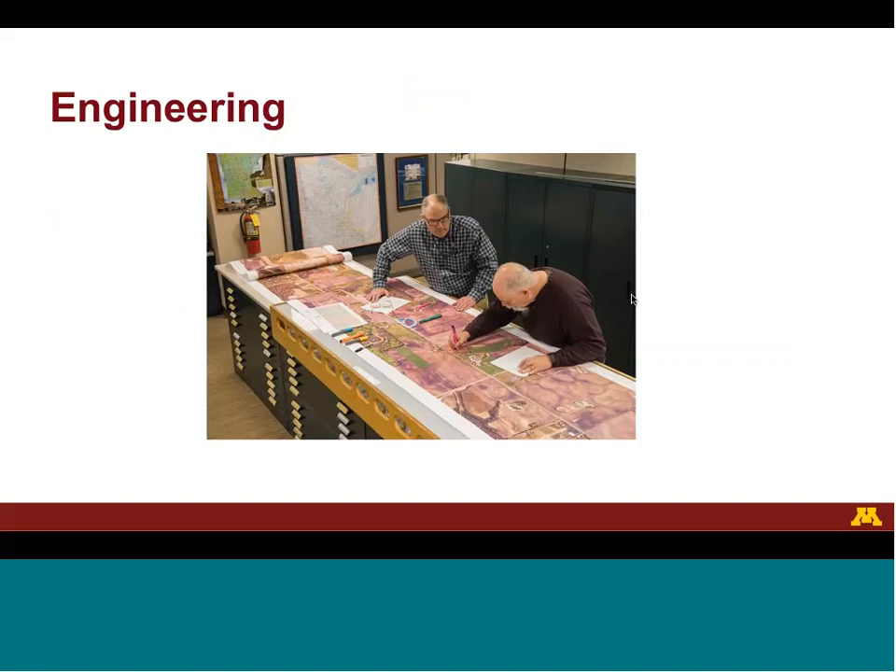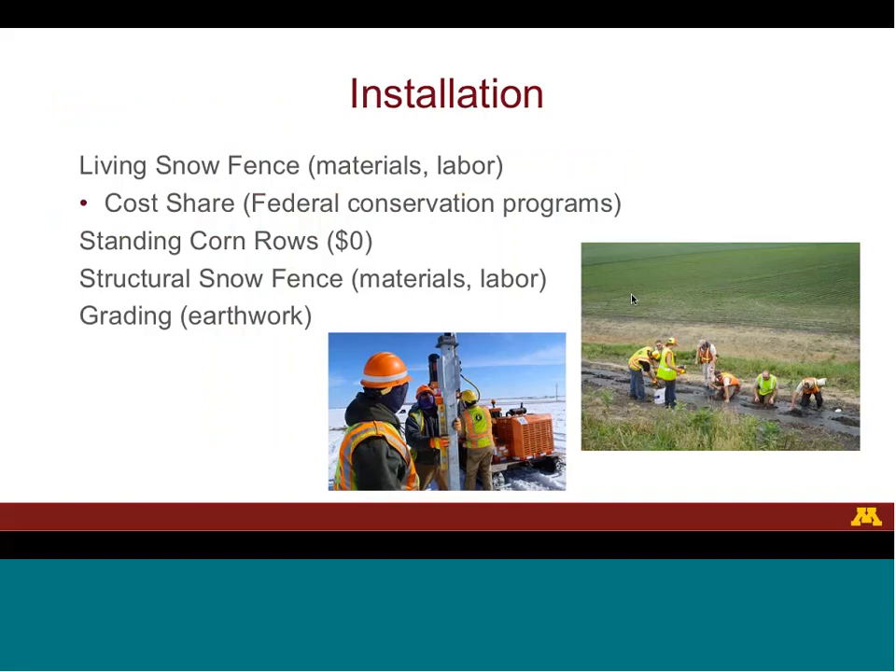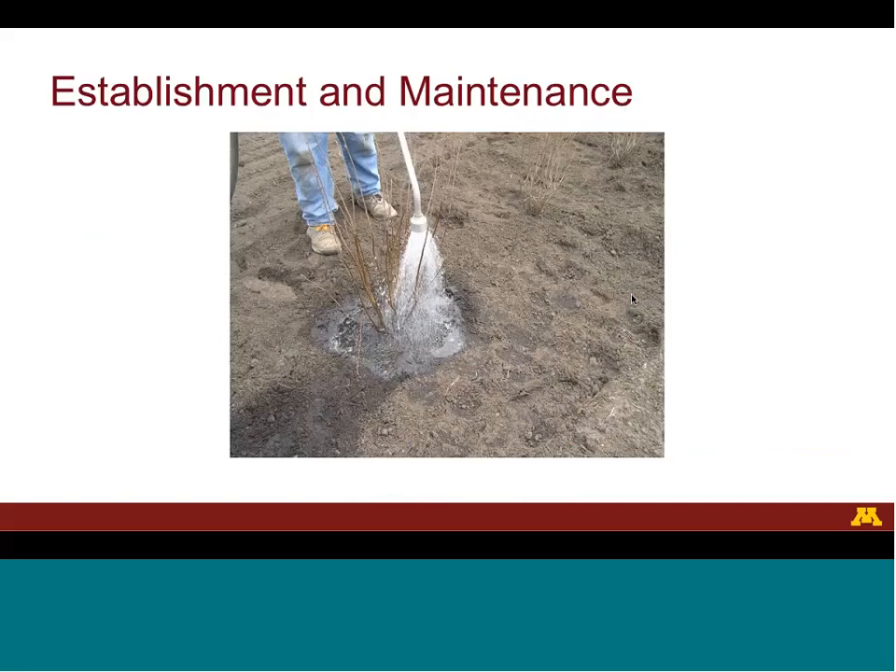With the exception of standing cornrows, designing a blowing snow control solution requires engineering work. There is also the cost of installation — both materials and labor — for living and structural snow fences. For living snow fences, installation costs can be cost-shared through federal conservation programs. There is no cost to installing standing cornrows, since the farmer already plants corn in their field. For grading, there is a cost to the earthwork. For living snow fences, the transportation agency must either pay the landowner for establishment and maintenance or do the work themselves.